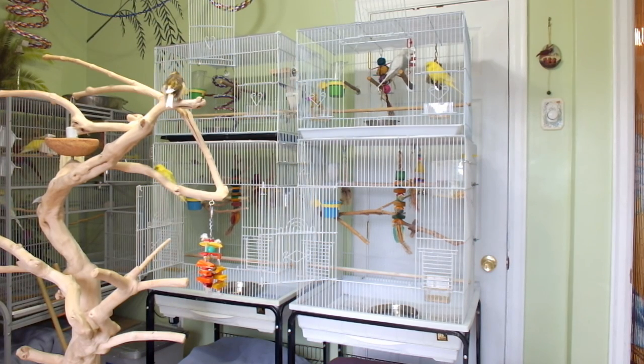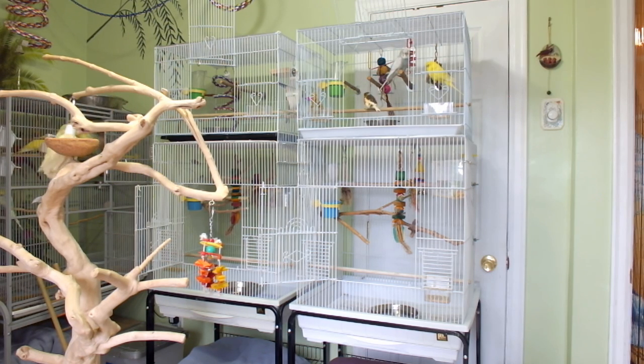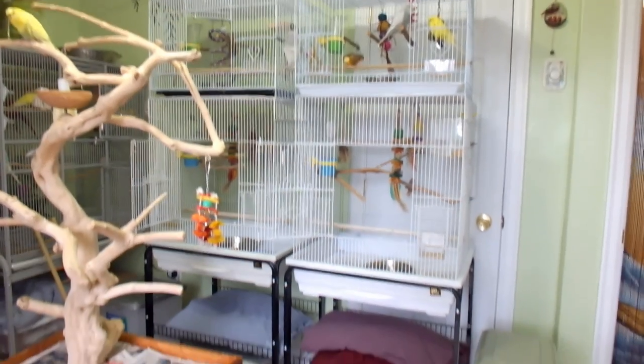On top is where my linies stay. I did lose a linie — I had four and now I only have three. Wizard was ten years old and he got cancer, an aggressive cancer that spread rapidly, so he didn't survive. I also went from four bourkes to three because Ruby was ten years old as well and developed a bad ear infection, like a growth on his ear. I have videos about both Wizard and Ruby on my channel.